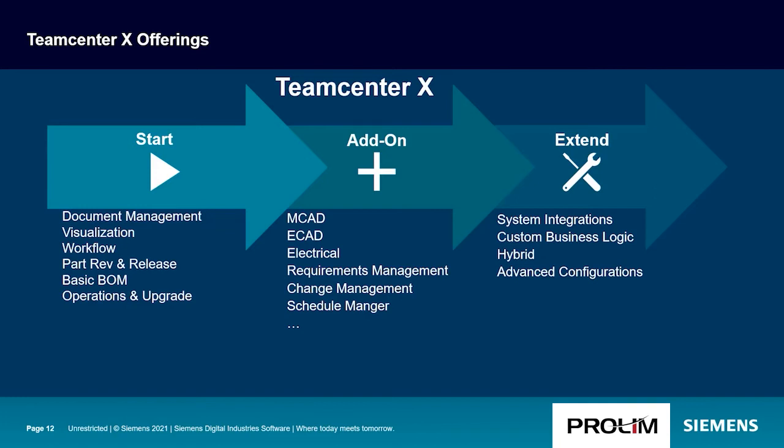The next category is Add-ons, which includes MCAD integrations, ECAD integrations, and electrical integrations to support the digital twin. It also includes requirements management, change management, schedule manager, and other PLM add-ons. The third category is Teamcenter X Extended. This includes the ability to do system integrations such as ERP integrations, add custom business logic for unique business processes, and support hybrid implementations — for example, connecting an on-premises Teamcenter system with Teamcenter X — as well as additional advanced configurations.